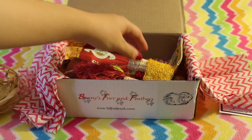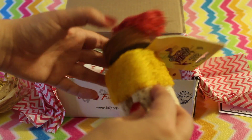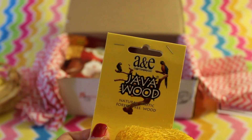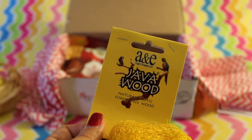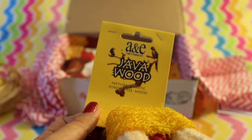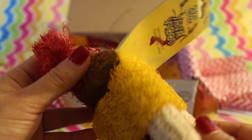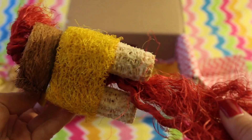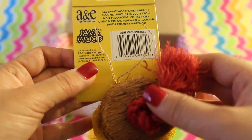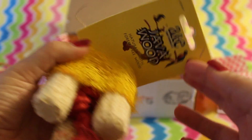The next thing we have is this big item — I'm not even sure what this is. It's called the A&E Java Wood, a natural exotic forest free wood. It looks like it's loofah, and it's just a nice little boredom breaker for the boys. I have never seen anything like this before, so I'm sure they're gonna have a lot of fun playing with it. It's very, very unique I have to say.